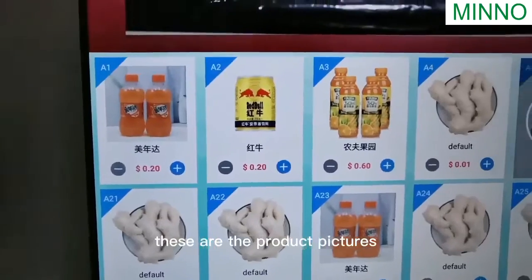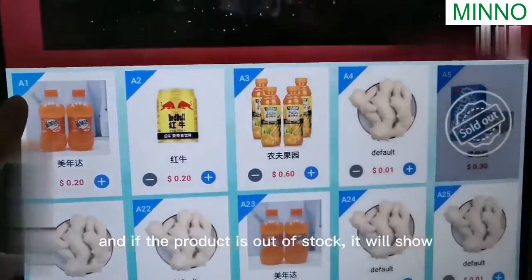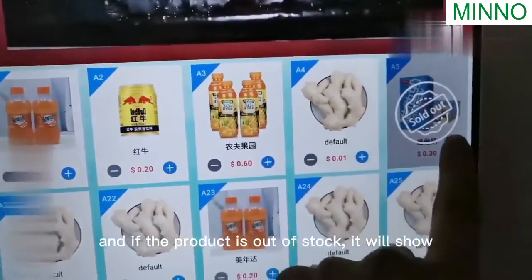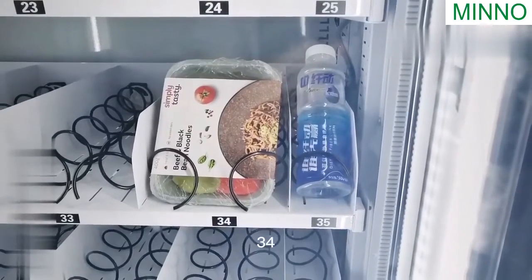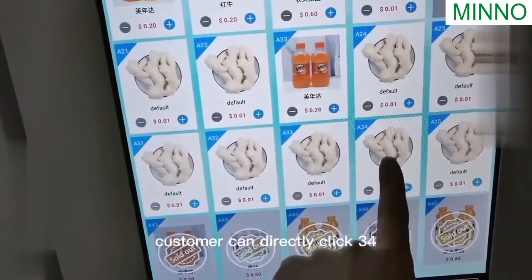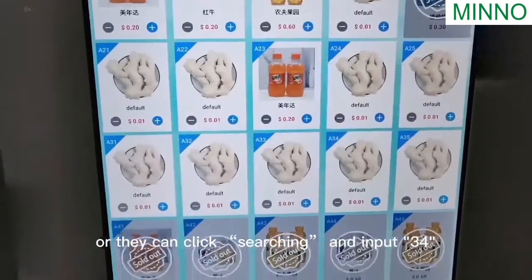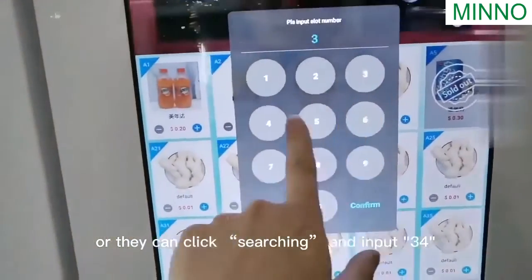These are the product pictures. On the left is the slot number, and if a product is out of stock, it will show 'sold out.' Let's buy slot number 34. The customer can directly click 34, or they can click the search function and enter 34.